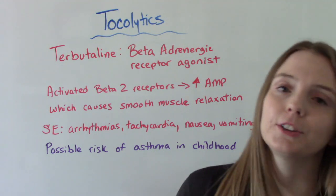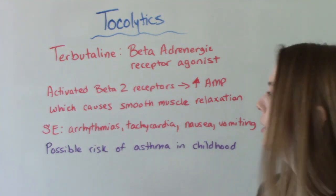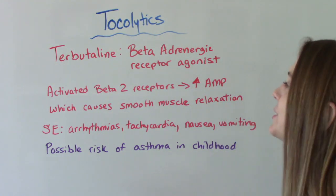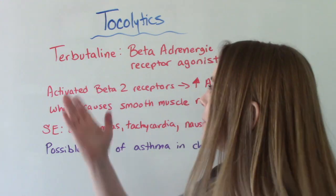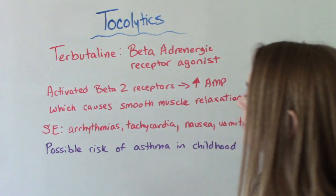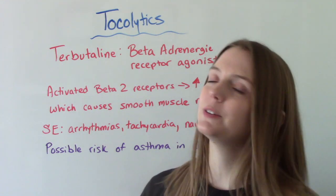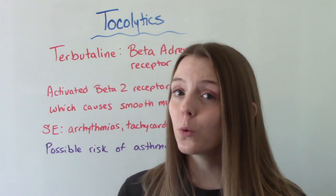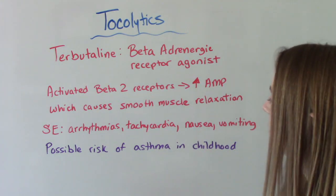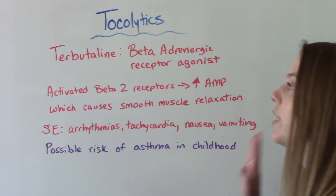Terbutaline is a beta-adrenergic receptor agonist. It works by activating beta-2 receptors, which increases AMP and in turn causes smooth muscle relaxation — that's how it stops contractions. Side effects — this is the one that has all the side effects, and I say that as somebody who has taken this medication when I was pregnant. It's terrible, zero out of ten, would not recommend. Side effects include arrhythmias, tachycardia, nausea, and vomiting. It actually has a black box warning, so it's not very commonly given anymore. There are also studies suggesting a possible risk of asthma development later in childhood for those fetuses.